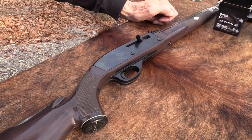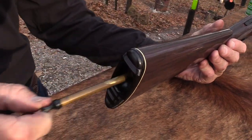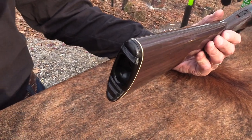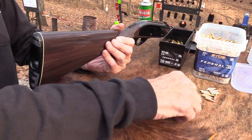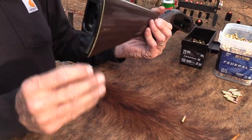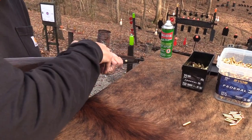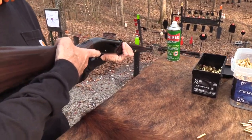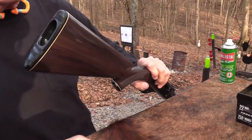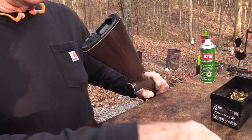First let me load it up and show you how it loads. This is not totally unique - there are some Brownings that load this way. And hey, the Spencer loaded like this too, didn't it? Now it holds 14 rounds - that's the only thing. Let me make sure it's empty, double check, and put it on safe. It's a little bit like a bullpup when you load from behind like this, but it does just hold 14.